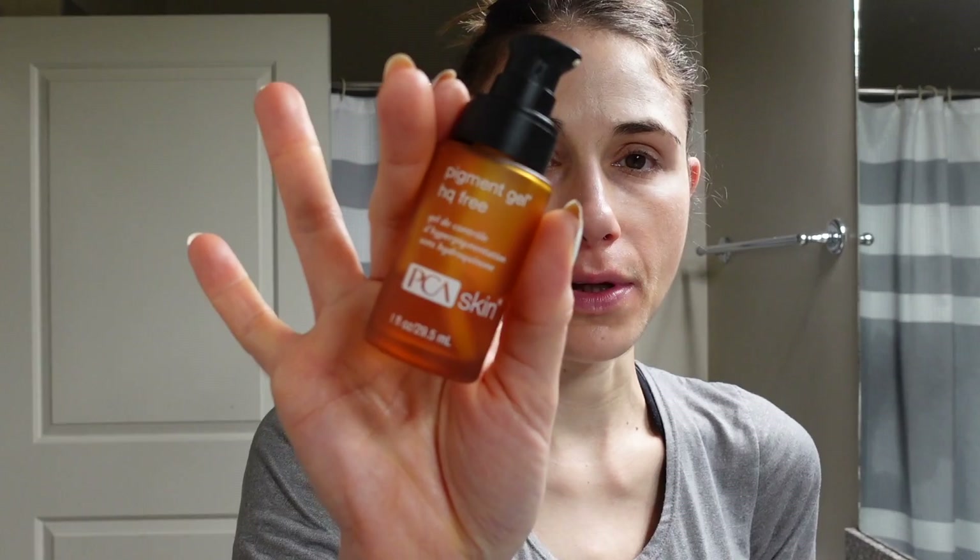I did a reel recently about the myth that you need to wash off retinol the next morning. As it gets colder, you may want to stop the twice-a-day face washing. If you use serums, toners, or whatever, washing your face — the skin being damp — does enhance penetration of active ingredients. I'll come in with the PCA Skin Pigment Gel on damp skin.